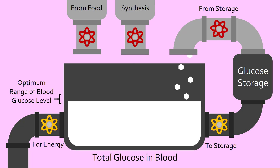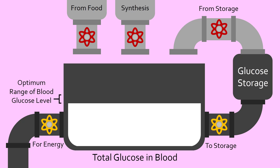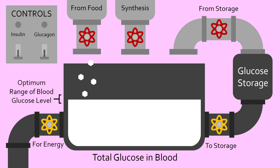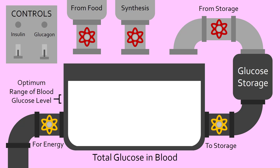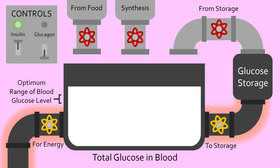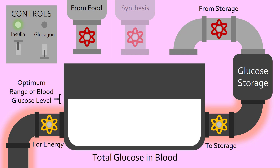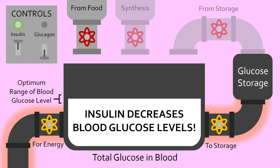These slight adjustments are controlled by the hormones insulin and glucagon, but in this video we'll focus on insulin. Insulin is released into the bloodstream when blood glucose is high, such as after a meal. It signals to cells to take in glucose for energy or storage, and it also prevents more glucose from being synthesized or released from storage. Therefore, the overall effect of insulin is to decrease blood glucose levels.